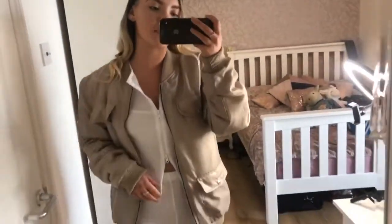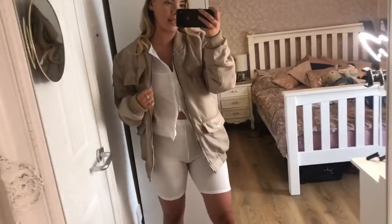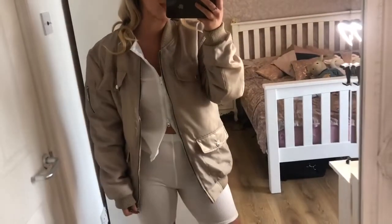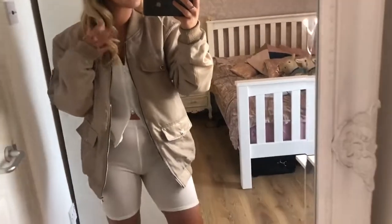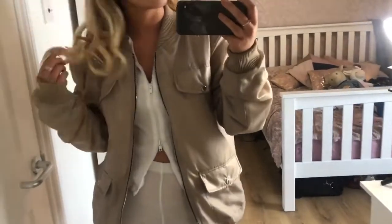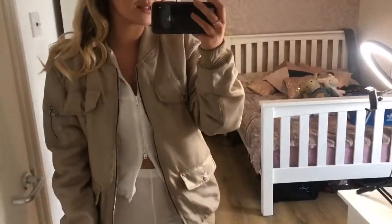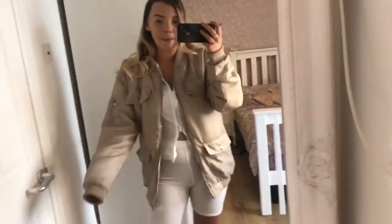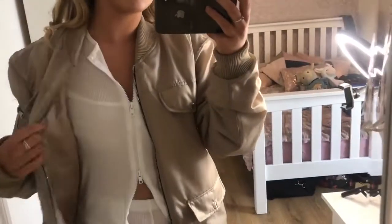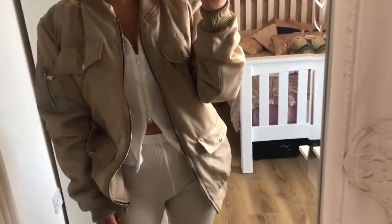This jacket is from I Saw It First, paired with the Missy Empire co-ord. It's really cute and reminds me of the Zara one from around December. It's really thick, a lovely color, and looks amazing with white, a tan, and some gold or silver jewelry. It is a little big on me though — this is a size 8 but it's an oversized fit. I might get the size 6 because I'm only five foot three and it's quite drowning.